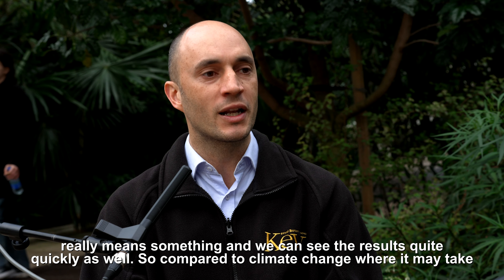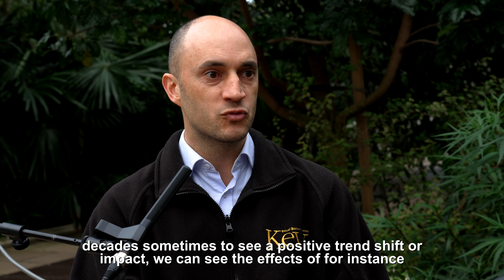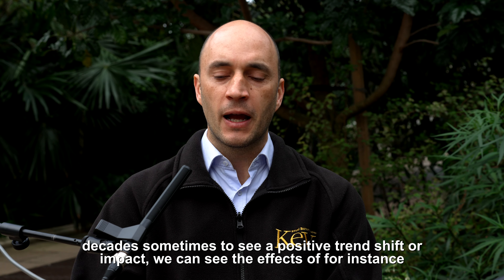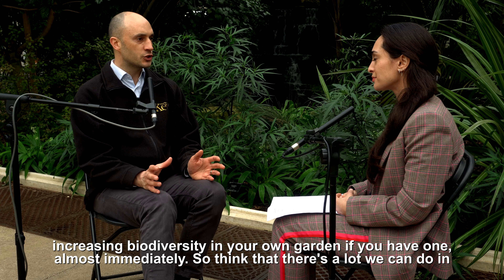Compared to climate change, where it may take decades to see a positive trend shift, we can see the effects of increasing biodiversity in your own garden almost immediately. So I think there's a lot we can do.